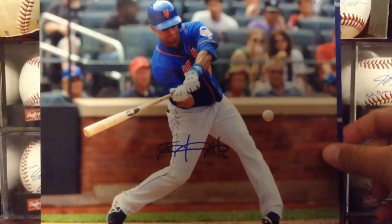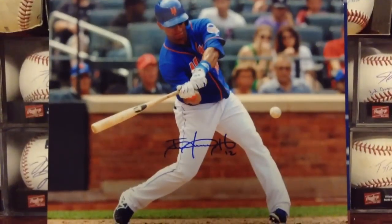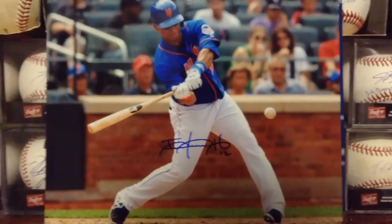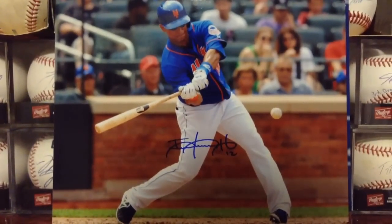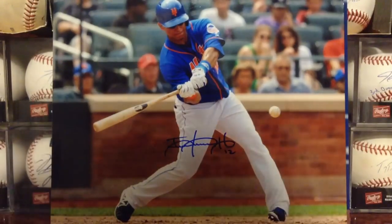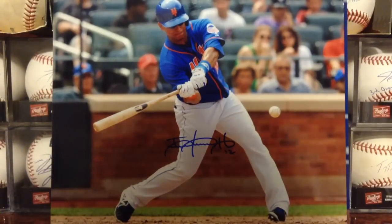First one, 8x10 signed by Juan Lagares. Looks really nice. Could have signed it a little bigger, but he was signing everything the same size — whether you had a ball, card, 4x6, 8x10, 16x20, 20x24, bat — he was signing everything like that.